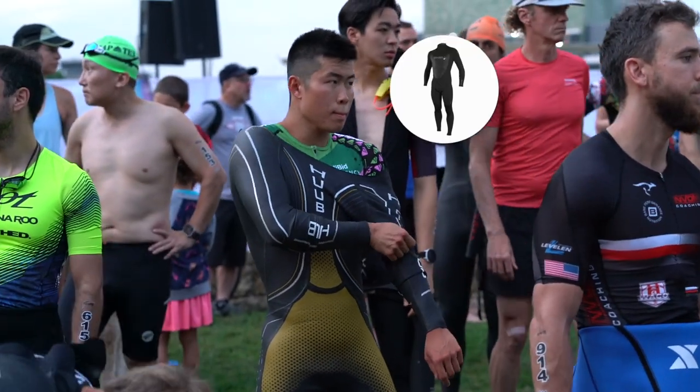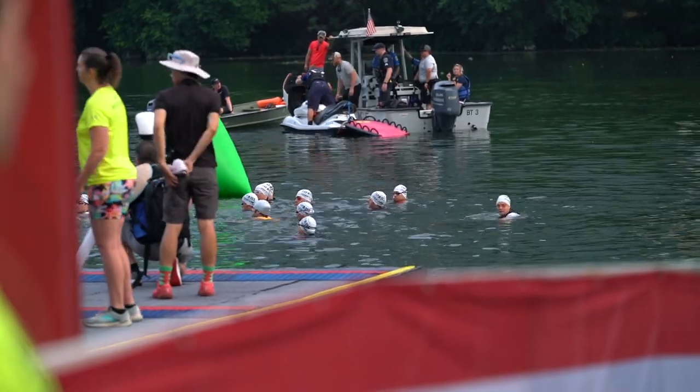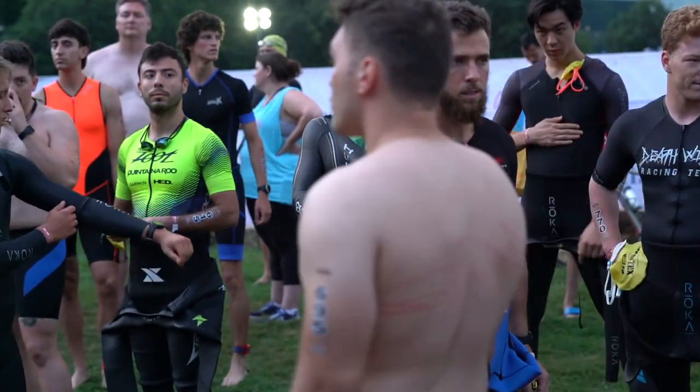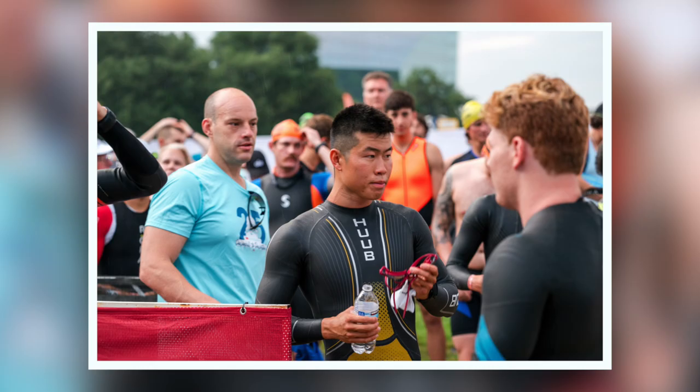At the start of the swim I was wondering if I should wear a swim skin or a wetsuit. I was gearing more towards the swim skin because the water is 76 degrees and I felt like I would be overheating, but I ended up just getting the wetsuit on. It was so hard to put on because it was very humid in the morning — your skin is all sweaty and wet.